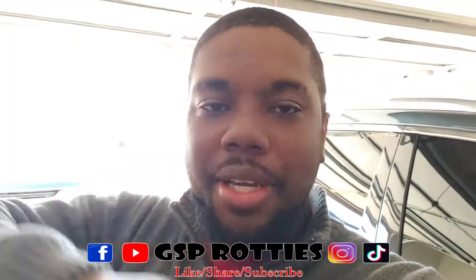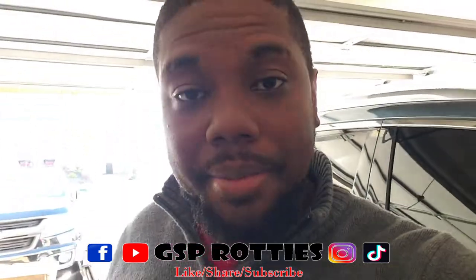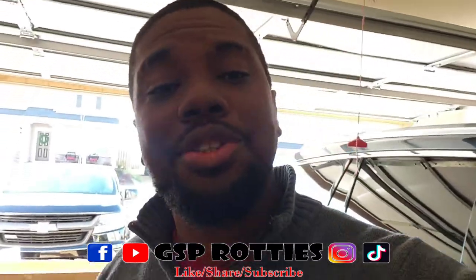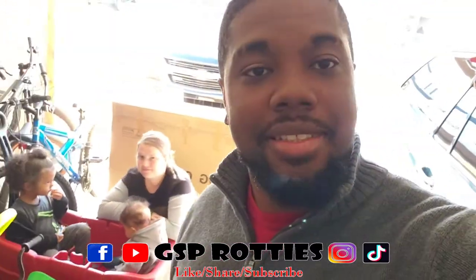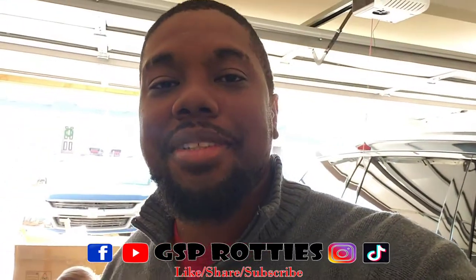That's it for today — appreciate y'all watching, man. If y'all got some helpful knowledge off this video, make sure you hit that like button, comment and let me know what you think. Make sure you subscribe and tell a friend to subscribe as well — we're just trying to keep this thing moving. I see my young one in the back right there, my wife too. Appreciate y'all watching!